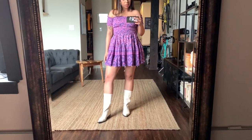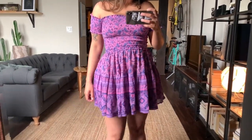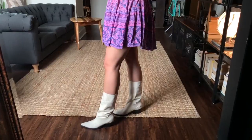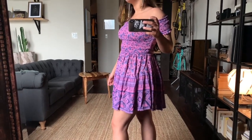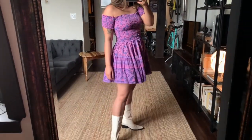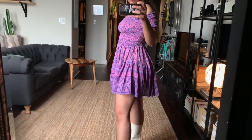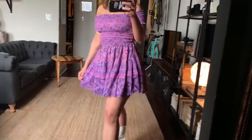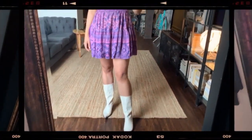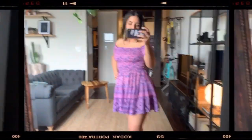The first item is the Journey Rara Mini Dress by Spell and the Gypsy. I got it in a size medium. This dress retails for $179, but if I decide to buy it from Nuuly I'll pay $107.39 — that's 40% off. I think this dress is adorable, the color is super flattering. I paired it with Free People western white boots and I think it's perfect for spring and summer.